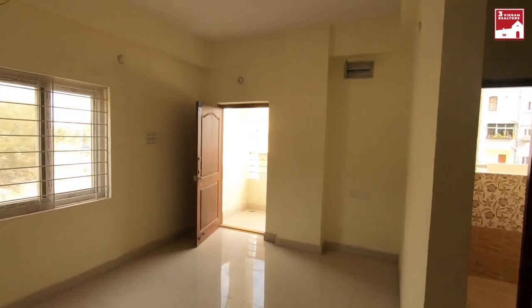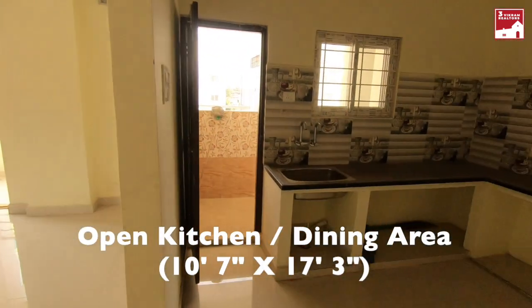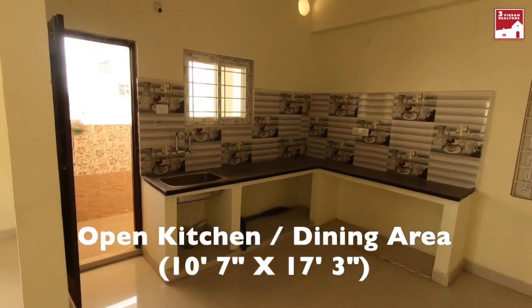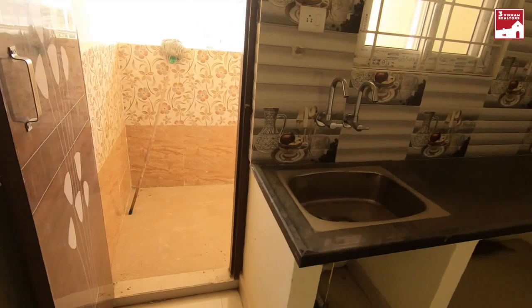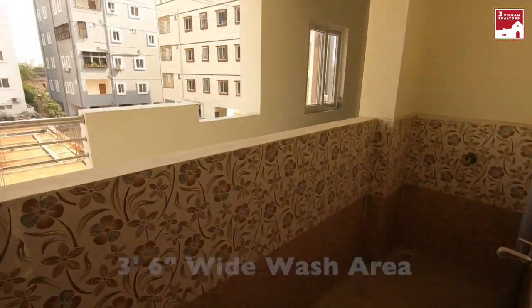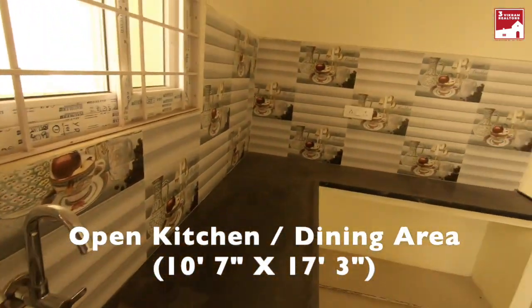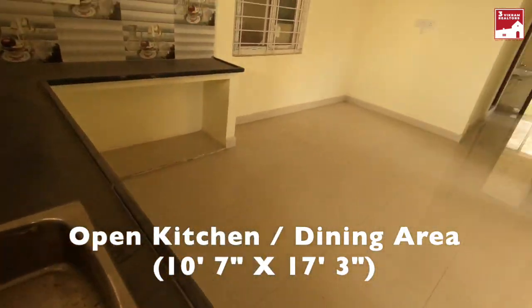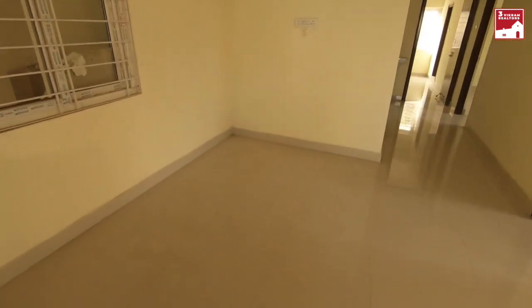I will show you the details in this video in the description. The hall has an open kitchen, which is spacious. The kitchen has a wash area that is 4 feet wide. This is an owner flat.